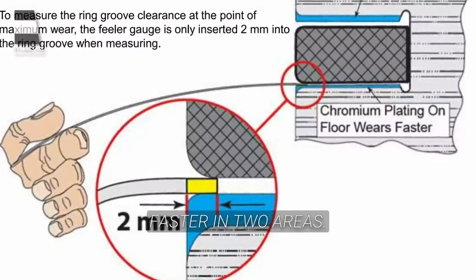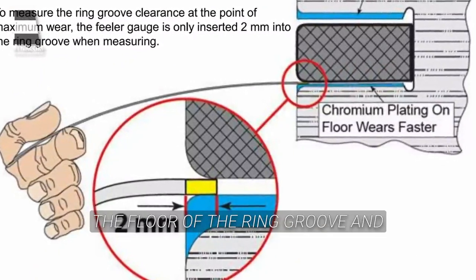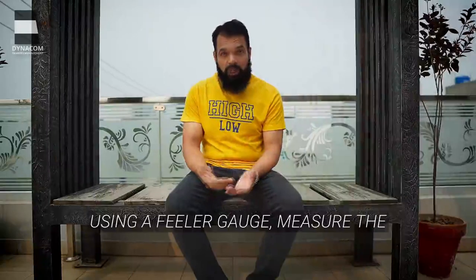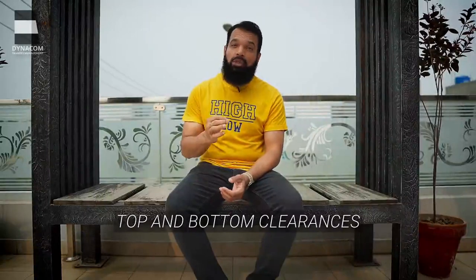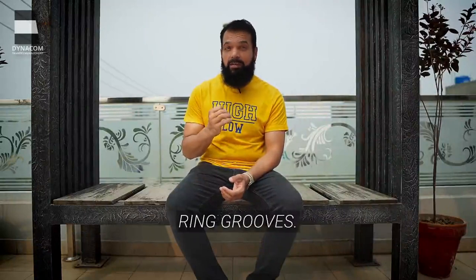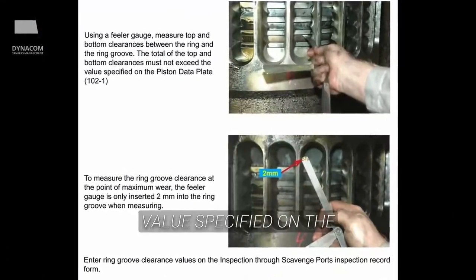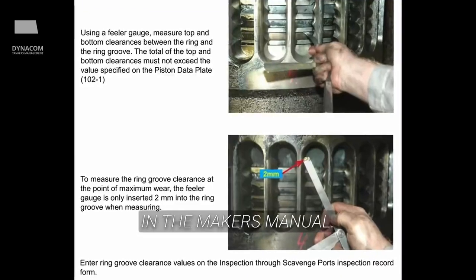Ring grooves wear faster in two areas: number one, the chromium plating on the floor of the ring groove, and number two, the outer edge of the ring groove. Using a feeler gauge, measure the top and bottom clearances between the ring and the ring grooves. The total of the top and bottom clearances must not exceed the value specified on the piston data plate in the maker's manual.